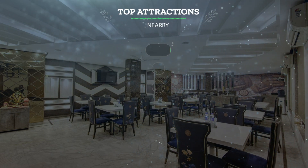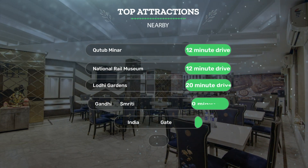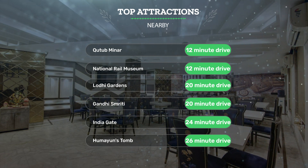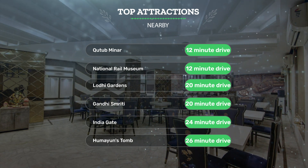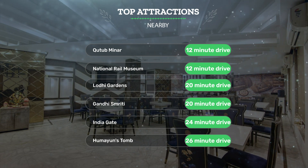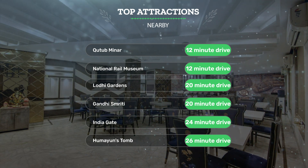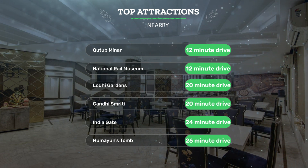It has a pretty good location — it's close to Qutub Minar (12-minute drive), National Rail Museum (12-minute drive), Lodi Gardens (20-minute drive), Gandhi Smriti (20-minute drive), India Gate (24-minute drive), and Humayun's Tomb (26-minute drive).